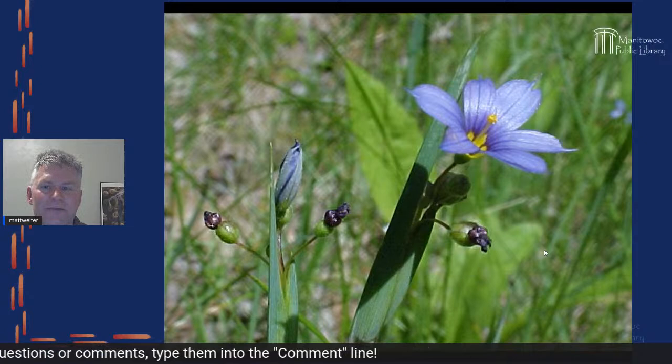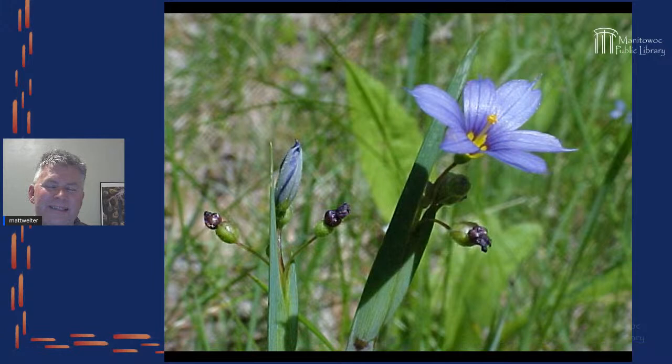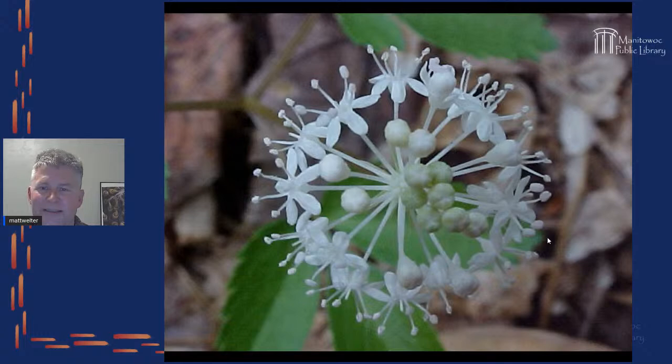Another favorite little flower in Wisconsin is blue-eyed grass — about an inch or a centimeter in diameter, a member of the iris family. You can see the open flower, a flower getting ready to open, and spent flowers. One of the things irises do is liquefy when they're done — the petals just turn into a kind of liquid — and then you can see the pod underneath. There are three of them in this picture.